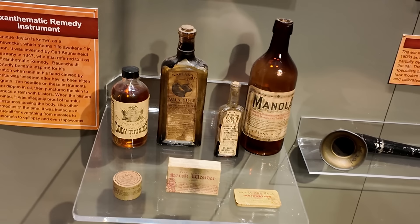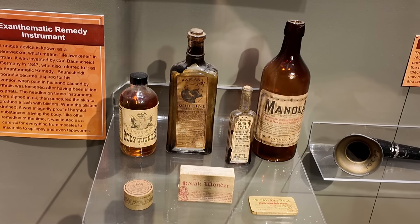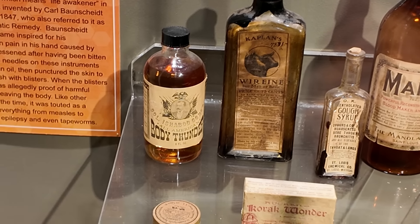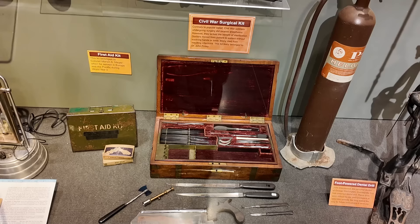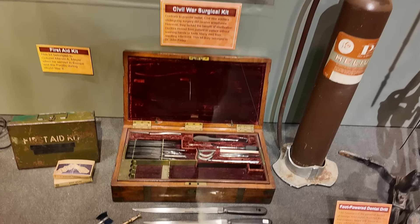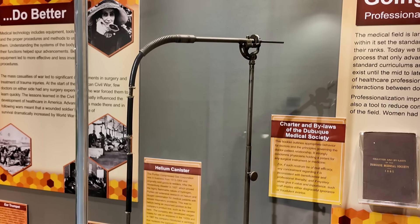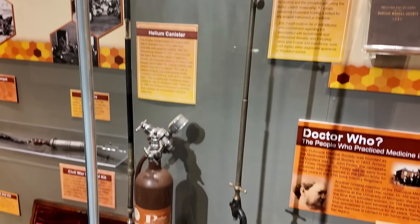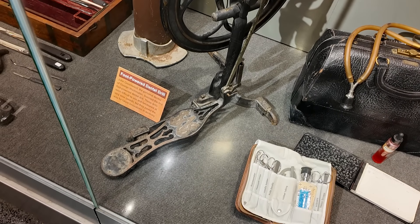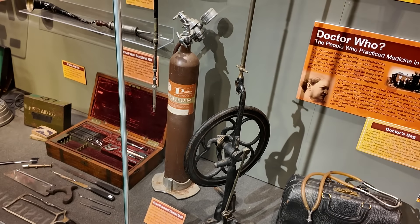Also some patent medicine, also known as snake oil. I want to try some of that Body Thunder right there. A good old Civil War surgery kit, where pretty much the solution to everything was amputation. And this here is a foot-powered dental drill — the dentist would tap his foot like a sewing machine, while the other end would be in your mouth grinding your teeth away.